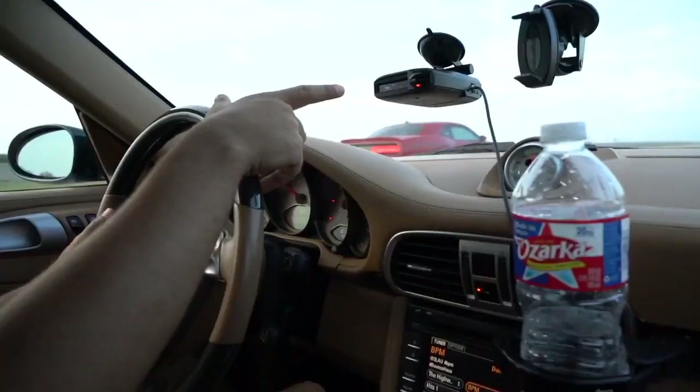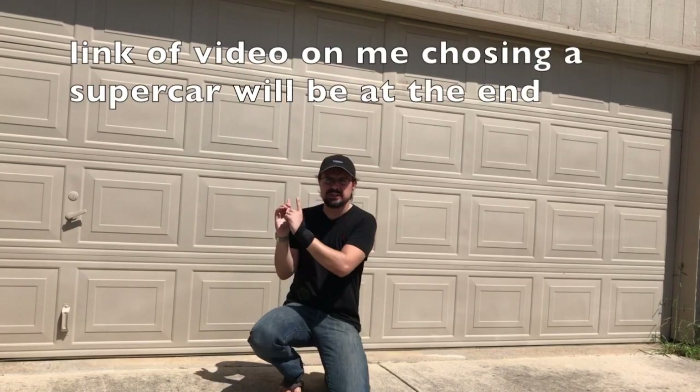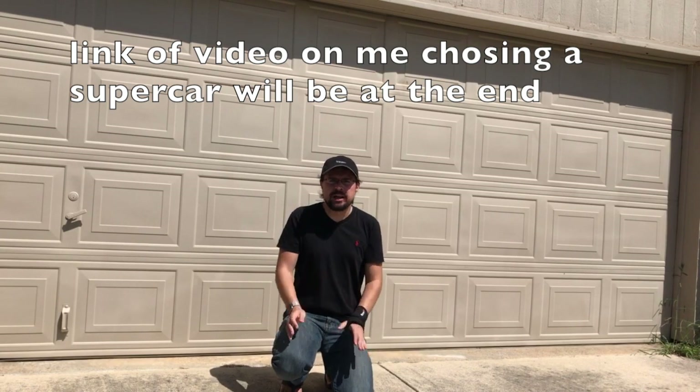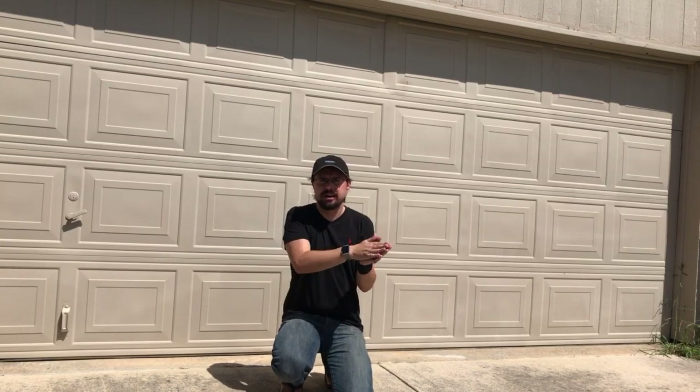That's a weak signal getting slightly stronger. This is the moment you've all been waiting for — the supercar reveal, super for me anyway. I wanted to give you guys a little bit on the numbers first. If you counted all the votes together where people voted for two cars, the Porsche 911 Turbo won. However, when you counted only votes for a single car, the Italian exotic won by far.